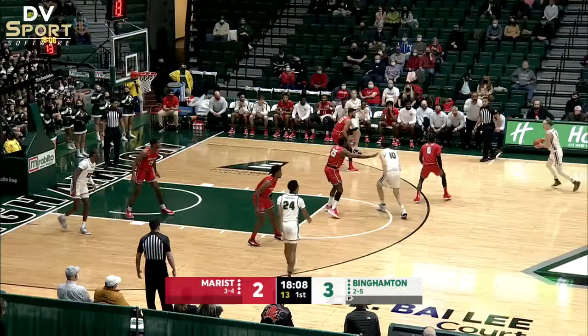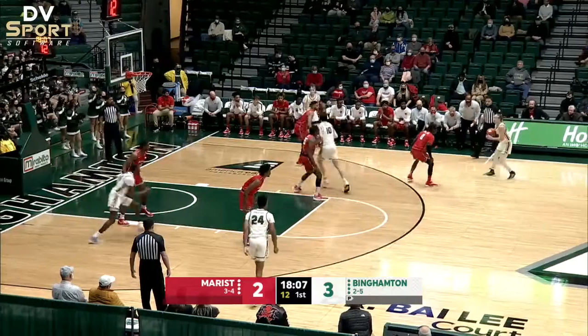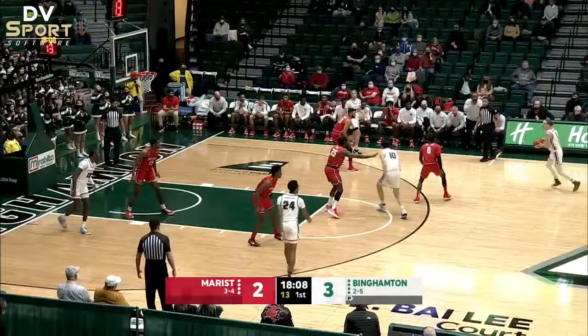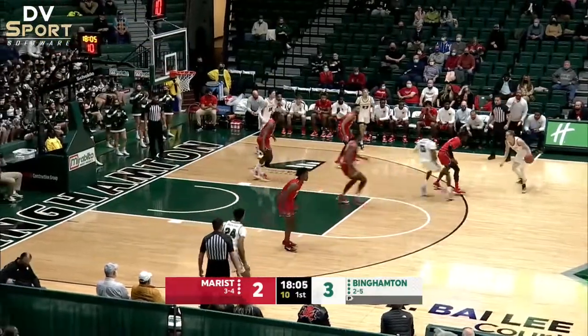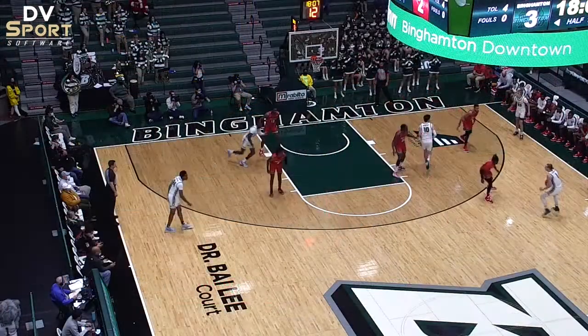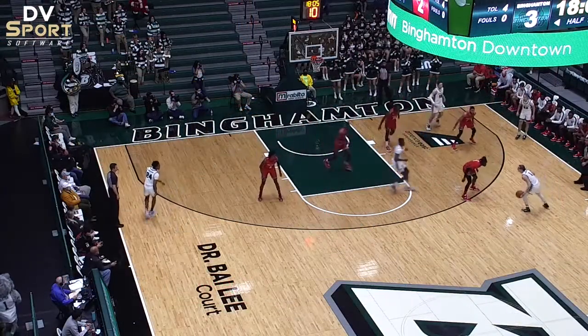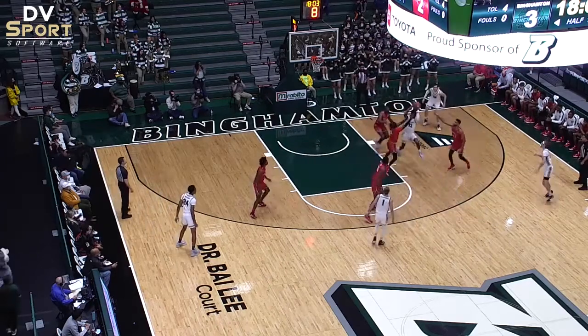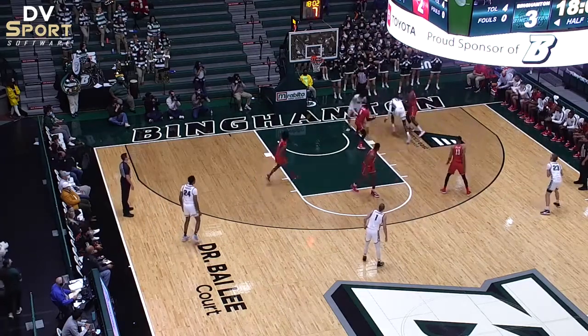Similar to the previous clip, this play happens early in the game. Number 13 White sets an illegal blind moving back screen on number 0 Red on the wing that sets up number 13 White for a pick-and-roll entry pass. The screener must get stationary and give number 0 Red, a moving opponent, a step to stop or change direction. This is a foul and needed to be called.